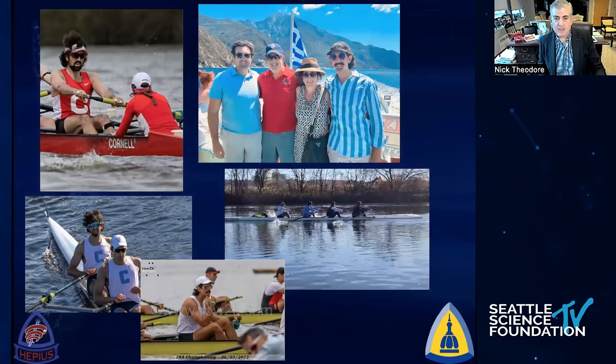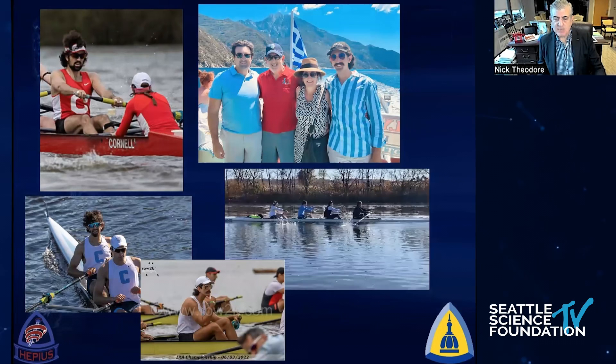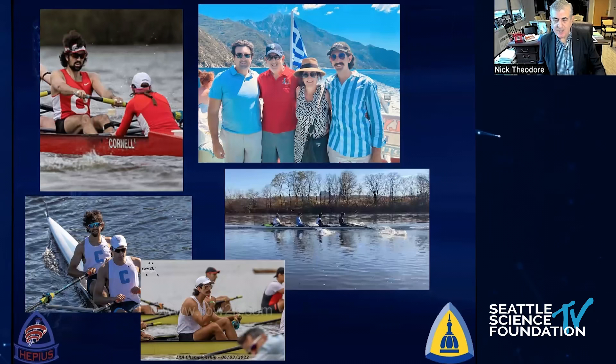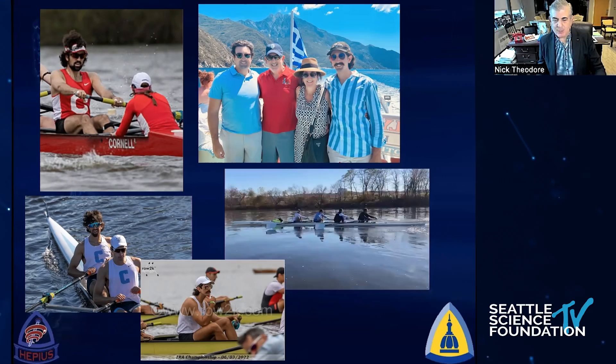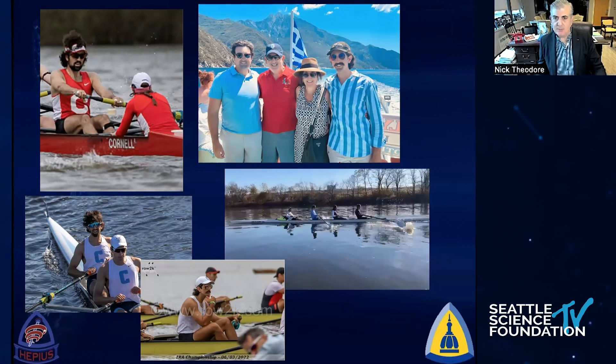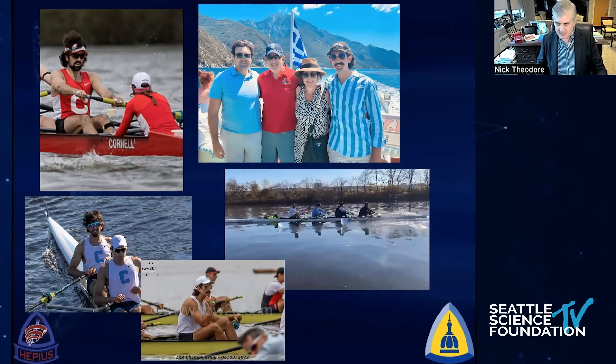I'd like to thank everybody at the Seattle Science Foundation for the opportunity to present today. Robotic surgery is here to stay, and I certainly wish I could be there in person. Hope to see everybody soon.